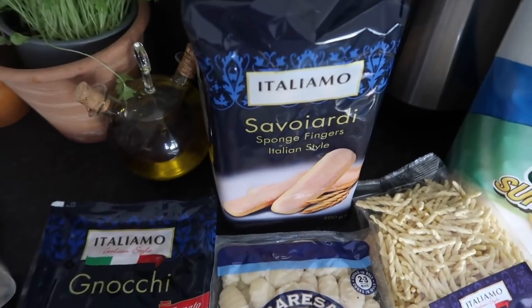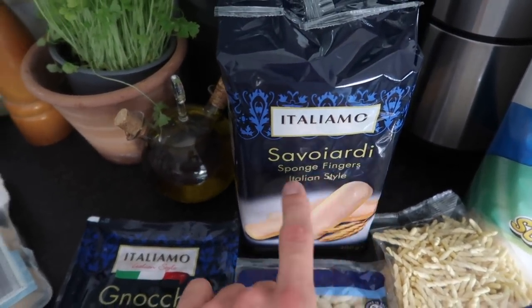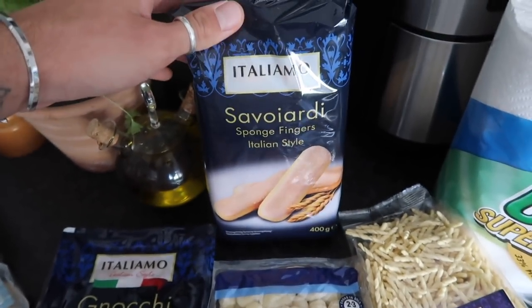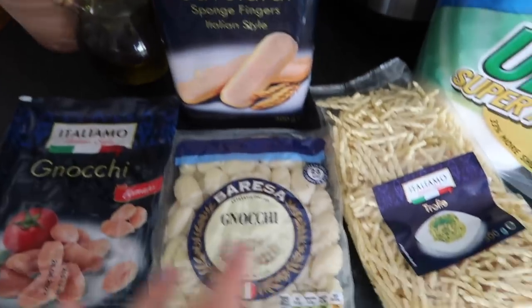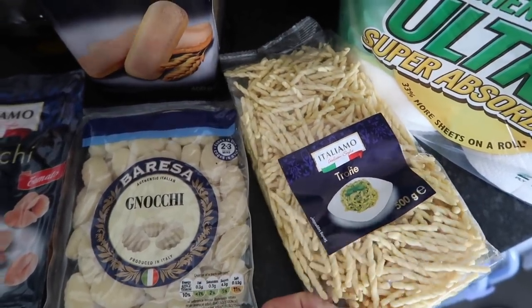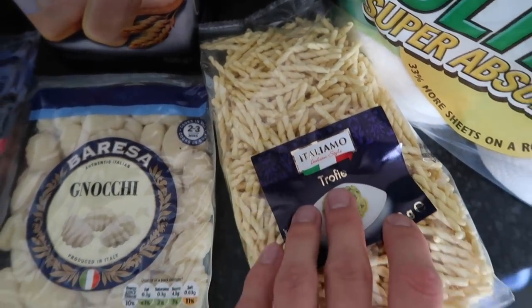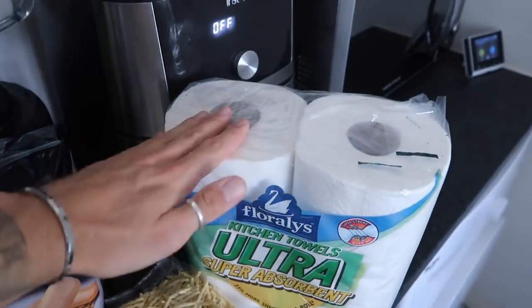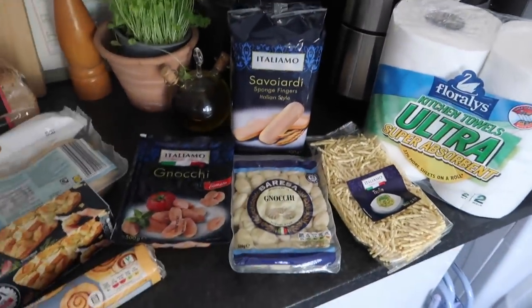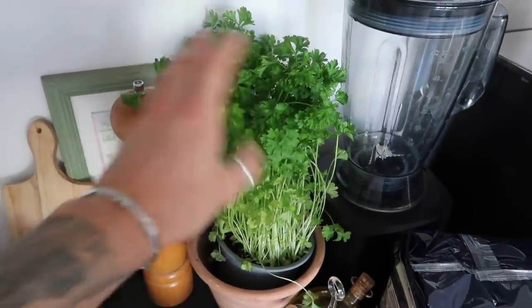We also got some of these Savoiardi — Italian sponge fingers, like ladyfingers. I'm going to make a tiramisu and film it for Instagram, so keep an eye out for that. Also got some of this trofie — which is a pasta shape. I've never had it before and it just looks absolutely gorgeous, again from the Italiano range at Lidl. Last but not least, kitchen roll — we seem to be using a lot of this because of Maggie's little accidents. But yeah, Italian week was a vibe. We also picked up a nice big parsley plant — I'll come onto why we need a lot of parsley.